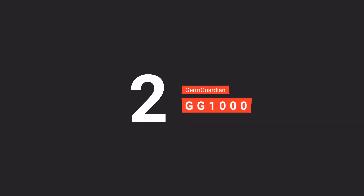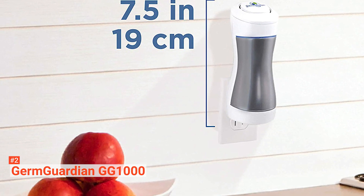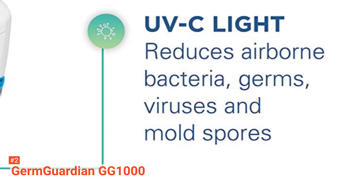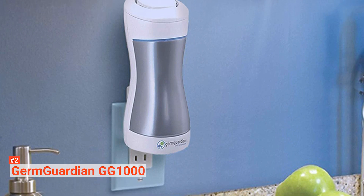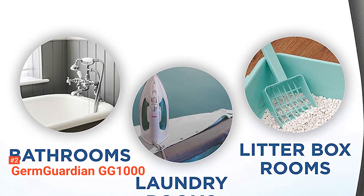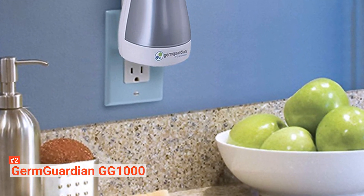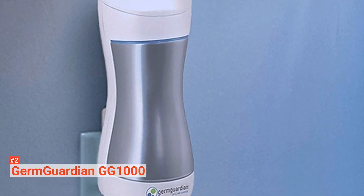On our second spot is the GermGuardian GG1000 Pluggable Air Purifier. Working as an air purifier and odor reducer, the GG1000 provides your home with fresher, cleaner air. Its UV-C light reduces the DNA of germs, eliminating their ability to reproduce. It's easy to operate and requires no setup or assembly. With its sleek and compact design, the GG1000 is ideal for small spaces such as bathrooms and laundry rooms. All you need to do is plug it into a wall socket to kill bacteria and fight odors, mildew, pet danders, and more.